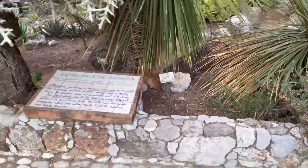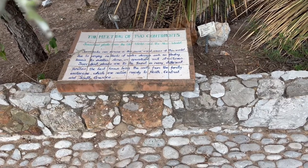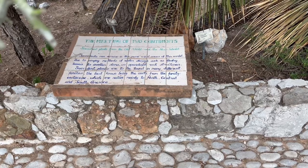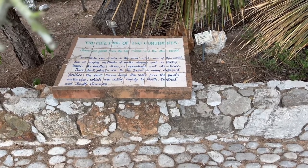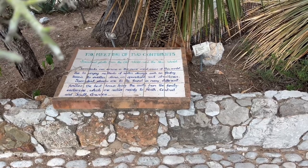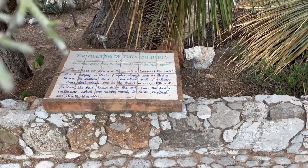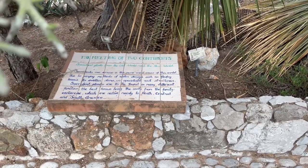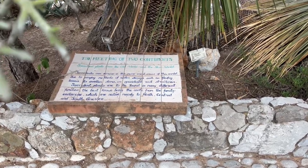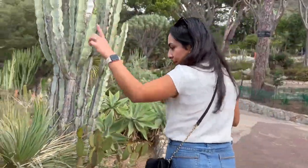Let's read this sign — it says 'The Meeting of Two Continents: Succulent Plants from the Old World and the New World.' Succulents can survive in more arid areas of the world due to varying methods of water storage, such as fleshy leaves, swollen stems, or specialized root structures. Succulent plants are found in many different families, the best known being the cacti from the family Cactaceae, which are native mainly in North, Central, and South America.